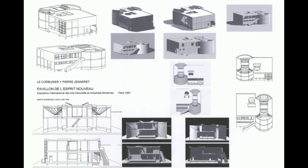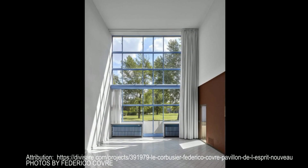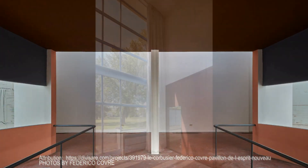Le Corbusier himself described the Pavillon de l'Esprit Nouveau as a laboratory of the future. It was a place to experiment, to push the boundaries of what living spaces could be. This wasn't just about architecture — it was about improving life through thoughtful design.